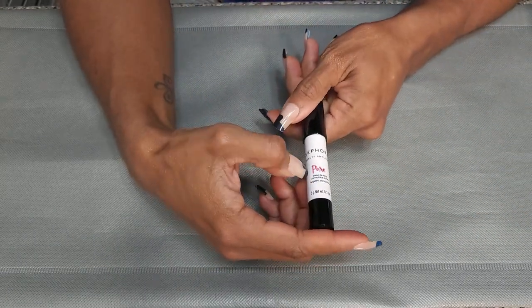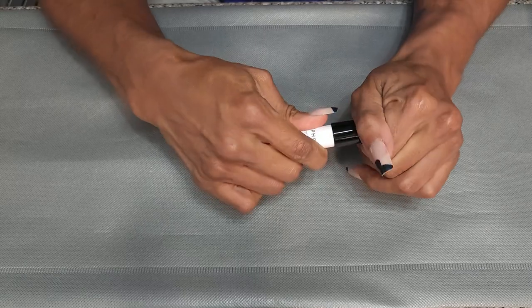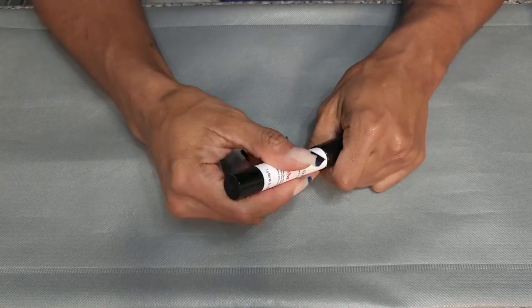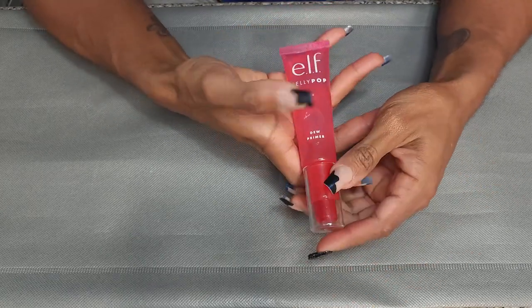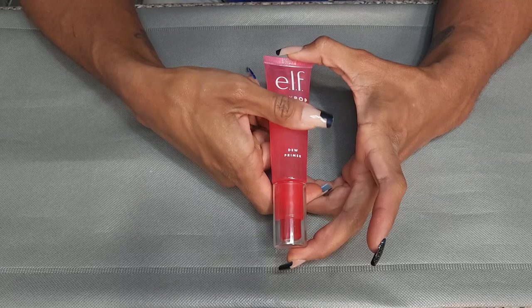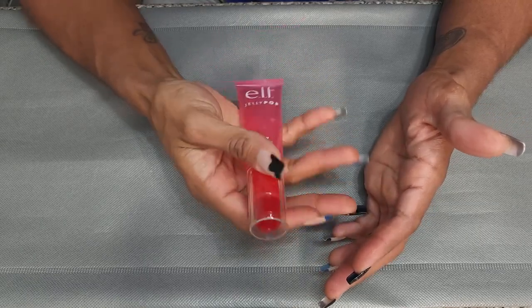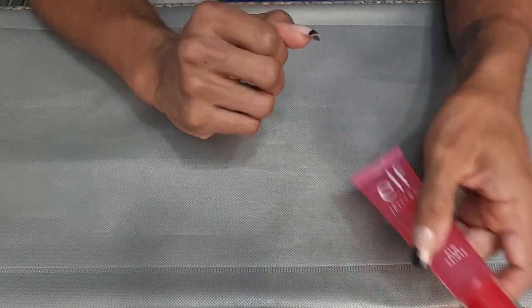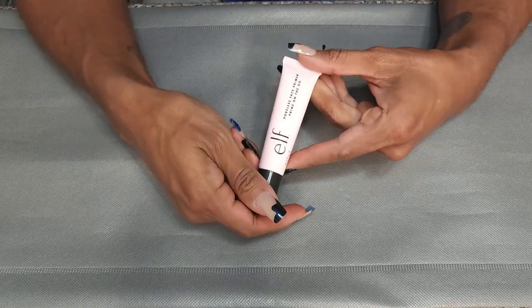This is the Sephora Beauty Amplifier Pore Targeted Primer — it's one of those blur sticks similar to the Milk Makeup blur stick. Just a nice little stick you can rub on your face. I just got this, so I'm going to keep it. This is the Elf Jelly Pop Dew Primer. When it came out, it was supposed to be a dupe for the Milk Hydro Grip, so I wanted to try it. I don't even know if I've tried it yet — I need to take it out. This is the Elf Poreless Face Primer — definitely one of the pore priming smoothing ones. Going to keep it.